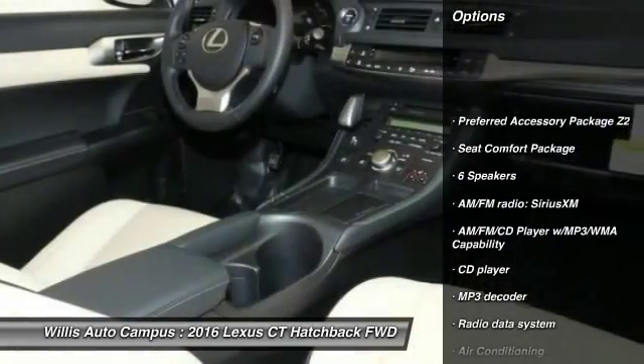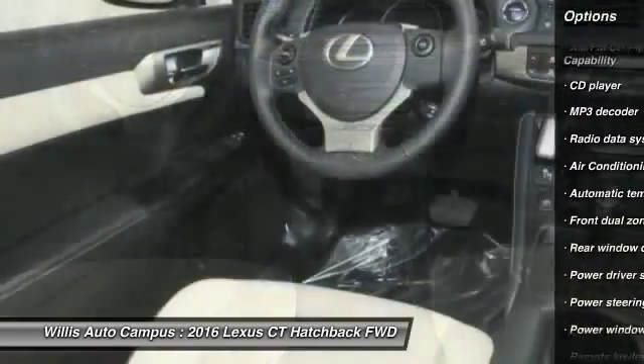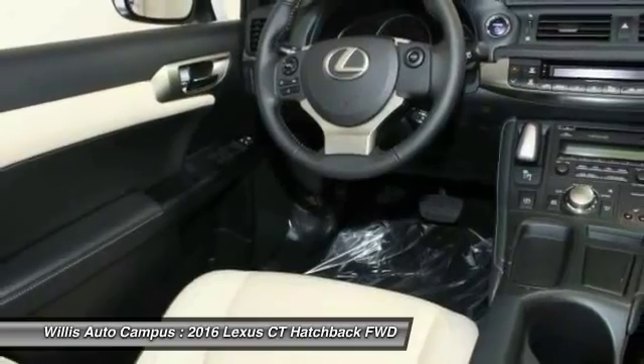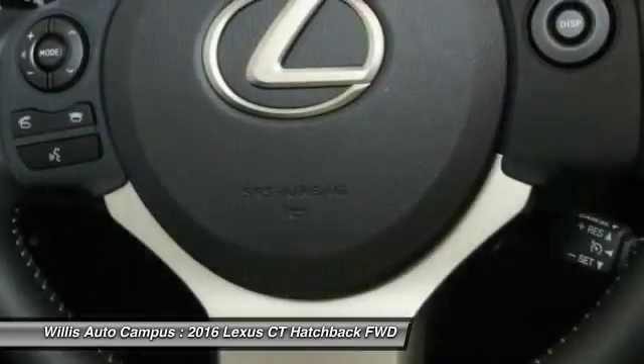Traction control, moonroof, dual airbags, power steering, air conditioning, front four-wheel disc brakes, AM/FM/CD/MP3 radio, fog lights, security system, power windows.